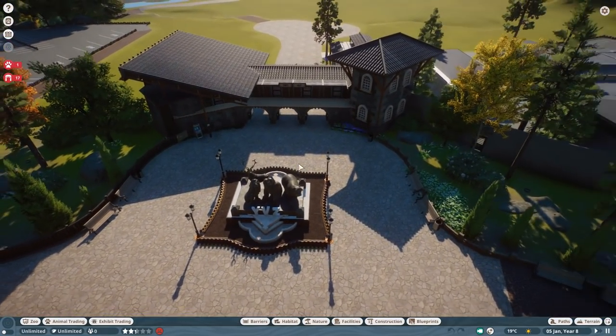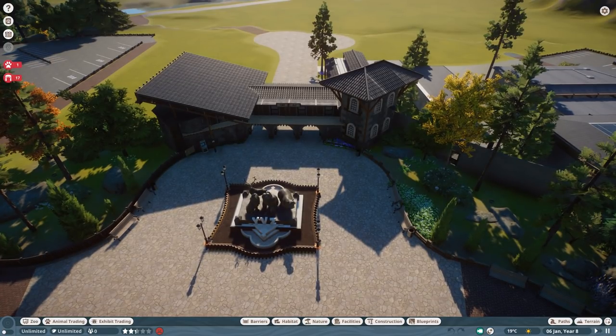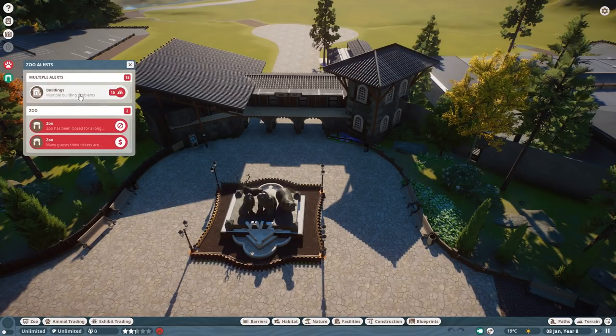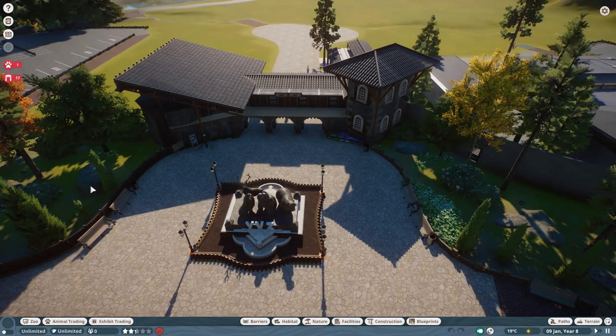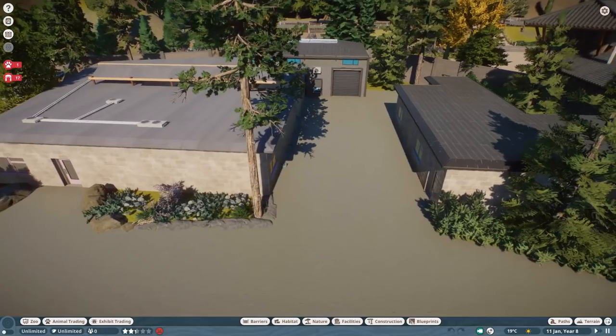For those wondering, this entrance is now released to the workshop. You can get it from my Planet Zoo workshop page. And if we move further into the zoo, we have this backstage area.